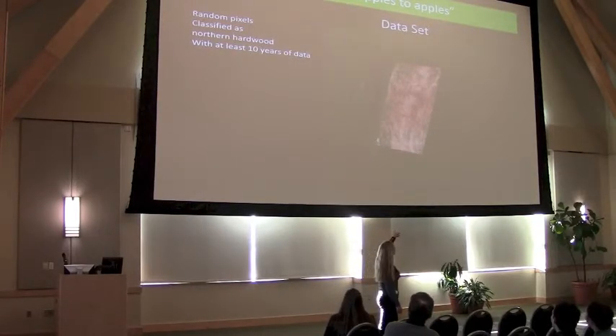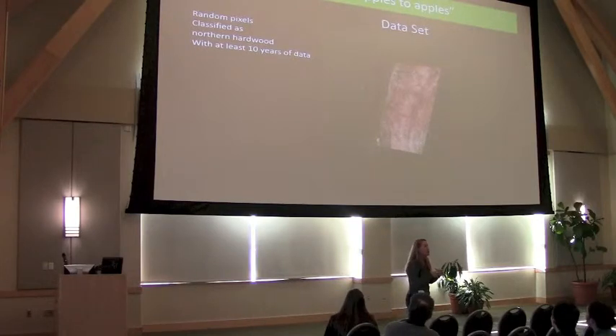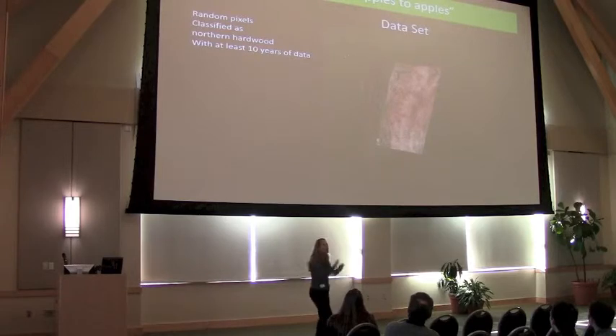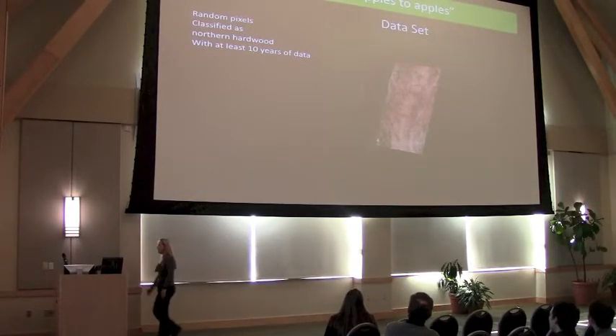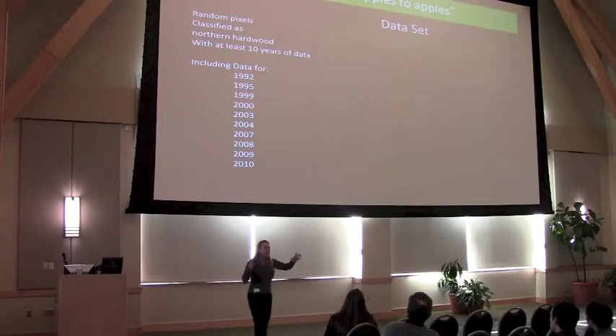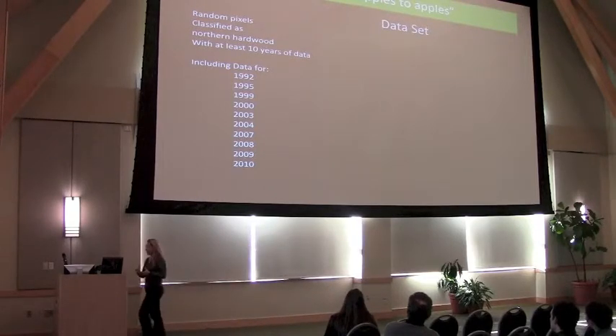This coverage map is telling you how many years of imagery we have. Remember, the goal is to figure out trends, and we have to have multiple years of data. Where you see a very red color means we have a good amount of years to look at. Where you see the lighter pinks and whites means we can't even look at those areas — we just don't have enough years to make an assessment. So what I did was say, show me just the pixels where we're going to have at least 10 years of coverage, including the key years with the most coverage. That's the data I'm presenting, from this subset of the study area.